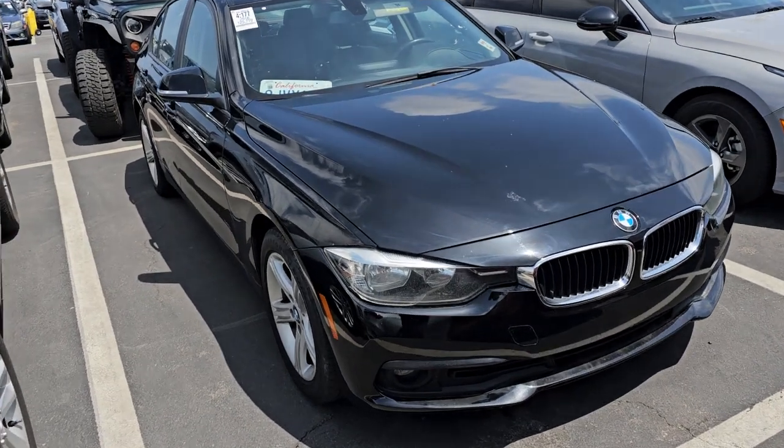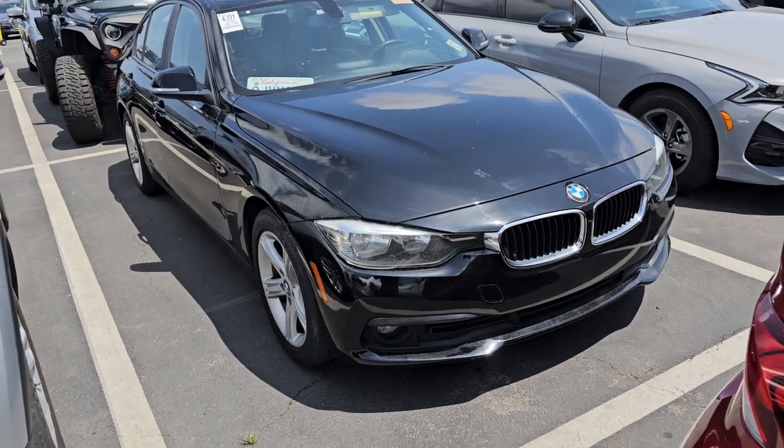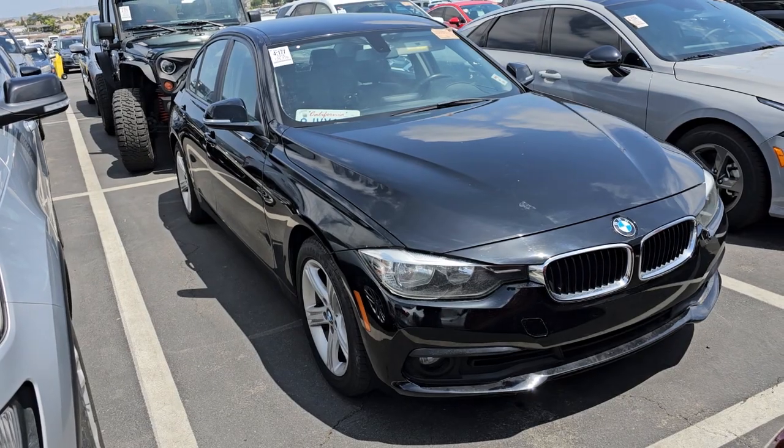Bob Asati, EZ Credit Motors. If you're in the market for vehicles like the ones that I buy, contact information is down below. Like, share, subscribe, comment. See you on the next one.